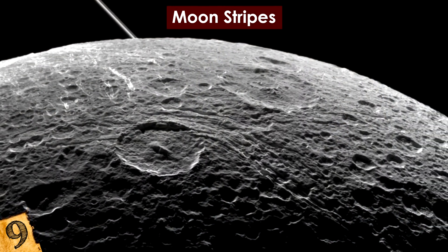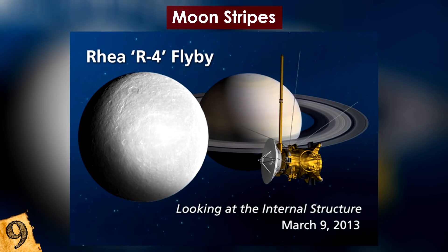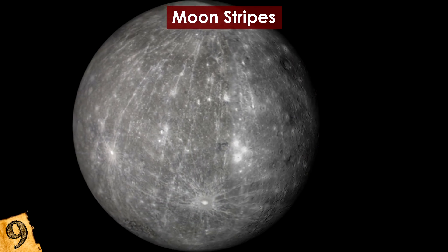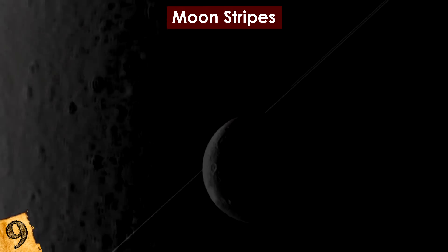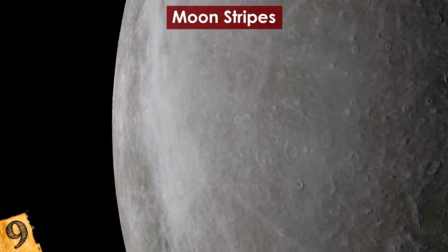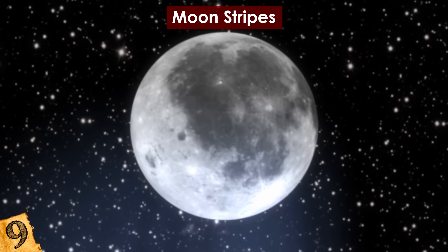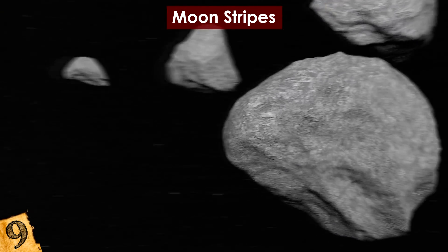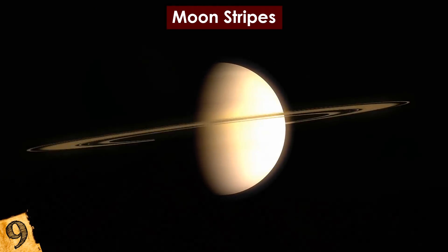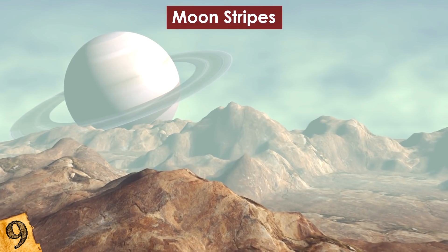Not only were the origins of these stripes unclear, but they bore a striking resemblance to similar stripes on another of Saturn's moons, Rhea — the only other known place where they exist. The structures are parallel to the equator, and scientists conducted surveys to determine what geological process could have caused them. Are they a result of tectonic activity or early impacts? The current theory is that material falling from Saturn's rings onto the surface causes this unique phenomenon, but further investigation is needed.